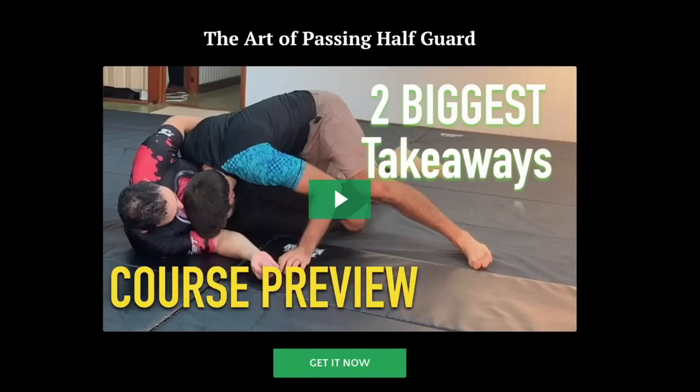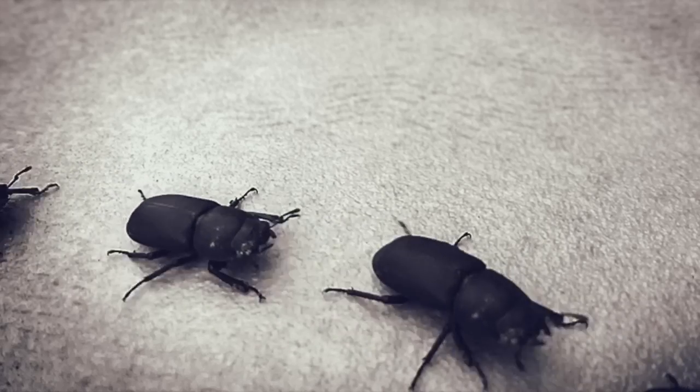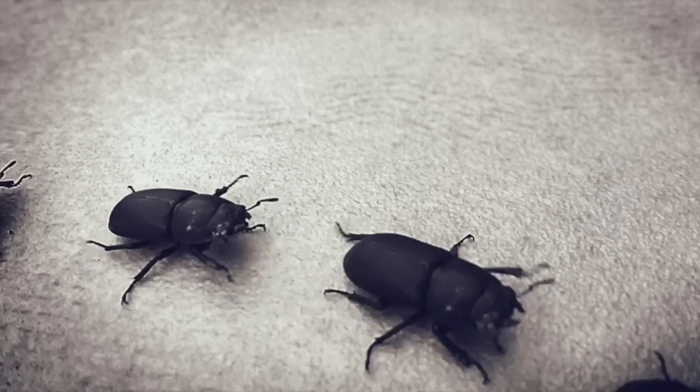I released my first online course a couple weeks ago and because this was my first time going through the process and using the website, I knew that there was going to be some little hiccups and bugs that I needed to get sorted out.